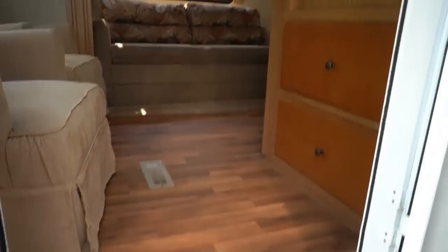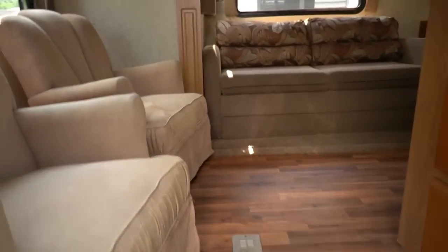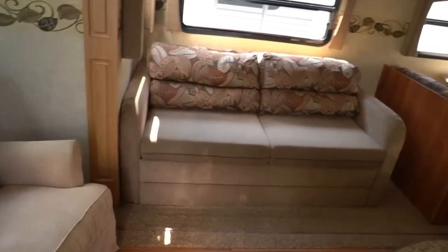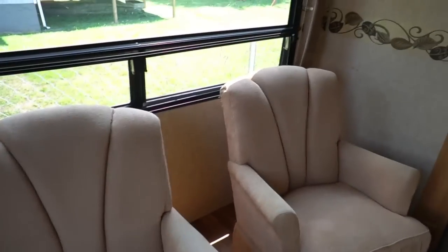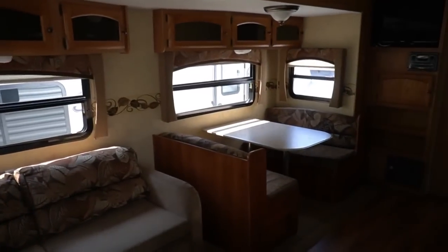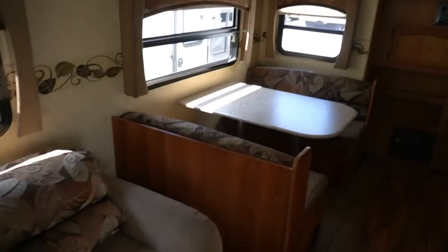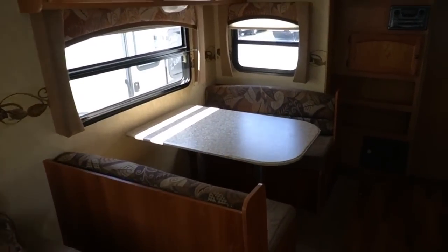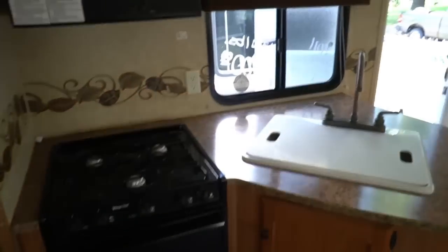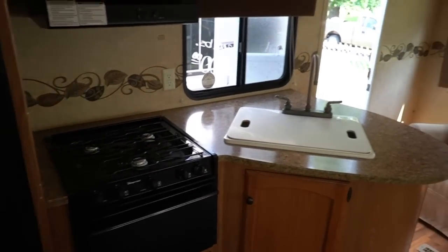6,400 pounds is what it weighs before you add anything to it. Stepping inside, I like the fact it's got a lot of linoleum in here — there's only carpet in the bedroom and in the slide out. Got two chairs here in the back, no smoke, no pet odors. Big slide really opens up. Good classic couples floor plan — this can sleep six people because the sofa and the table make beds, but they call it a couples floor plan because it doesn't have bunks. Can't go wrong with a rear lounge.